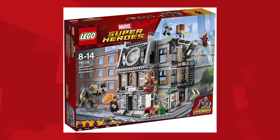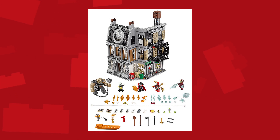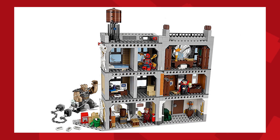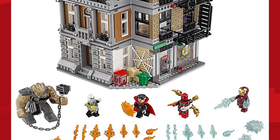Last but definitely not least is the Sanctum Centurion Showdown, selling for $100. It has Iron Man, Spider-Man, Doctor Strange, Ebony Maw, and Cull Obsidian. It kind of looks like a modular building on a much smaller scale — the set can fold all the way out and actually fold in on itself to form a solid building. You also see both new minifigures Ebony Maw and Cull Obsidian, as well as the first appearance of the Iron Spider-Suit and the arms that come with it. These two servants of Thanos are trying to retrieve the Time Stone, which Doctor Strange has — this is actually his Eye of Agamotto.